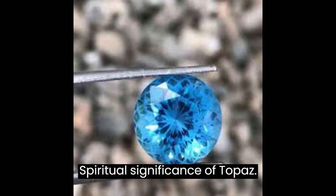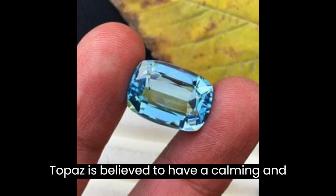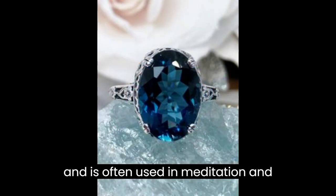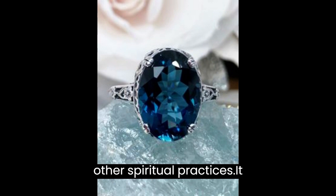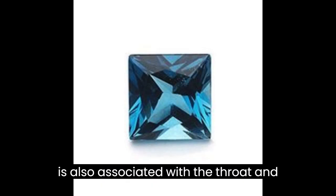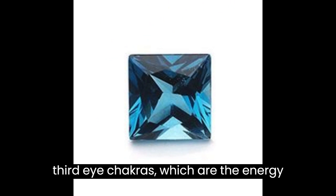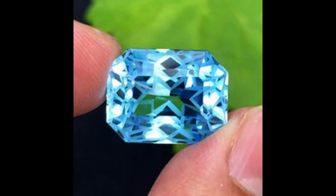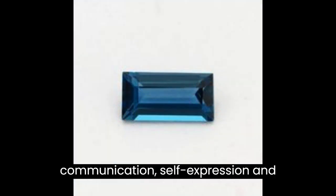Topaz is believed to have a calming and balancing effect on the mind and body and is often used in meditation and other spiritual practices. It is also associated with the throat and third eye chakras, which are the energy centers located at the throat and between the eyebrows, respectively, and are believed to be responsible for communication, self-expression, and intuition.